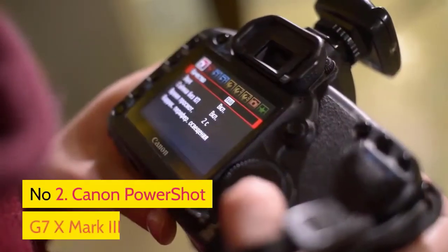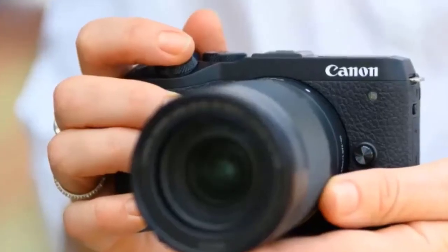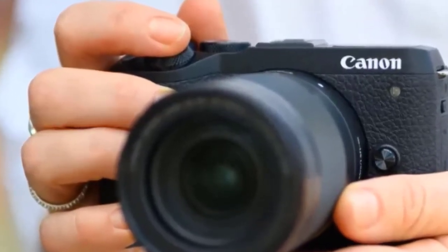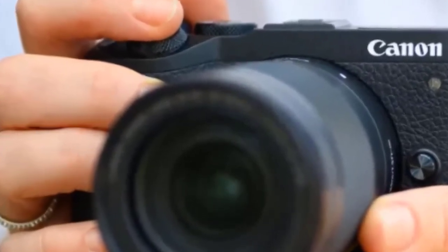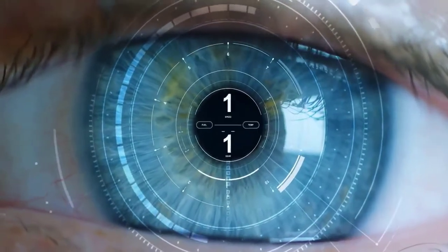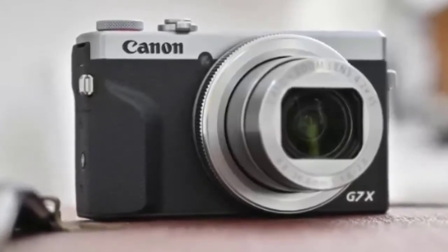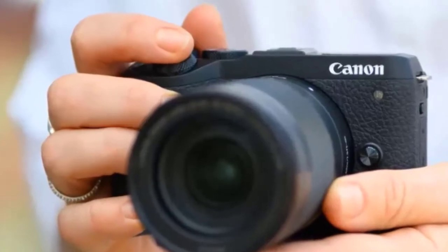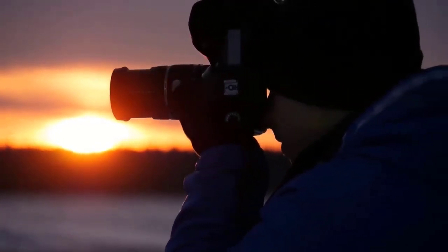Number two: Canon PowerShot G7X Mark 3. Uncropped 4K and a microphone socket — this pocket rocket is the best compact vlogging camera. Long popular with vloggers, Canon's G7X range has kicked it up a notch with its latest implementation. There's still a very capable 20.1-megapixel one-inch sensor, but now it's also equipped with uncropped 4K video recording and something which had been requested many times: a microphone socket, which lets you elevate the sound above and beyond the internal mic.